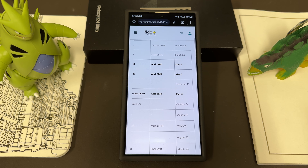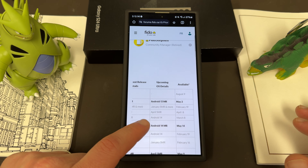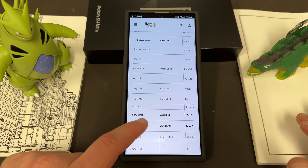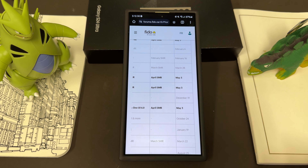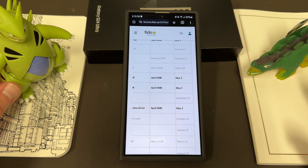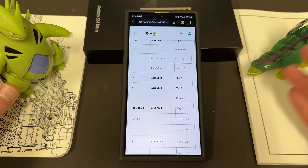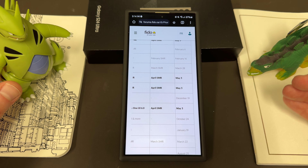Now, some people have argued that the S21 may or may not be part of this because it could just be the April security patch. They put the security patch level right there but don't tell you anything else about feature updates. However, they've got all of these bolded for the Galaxy phones, so it seems like this could be the One UI 6.1 update — meaning Galaxy S21 series users may also see this update at the same time, or at minimum a security patch.